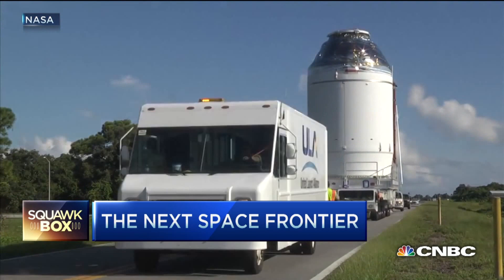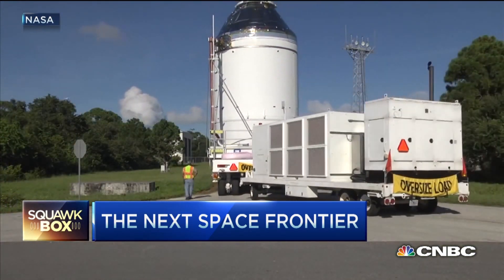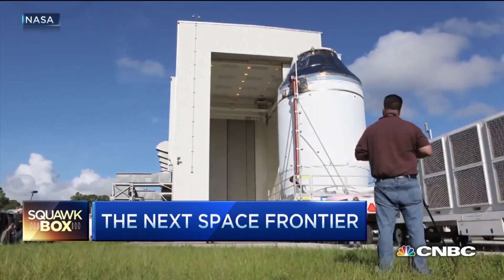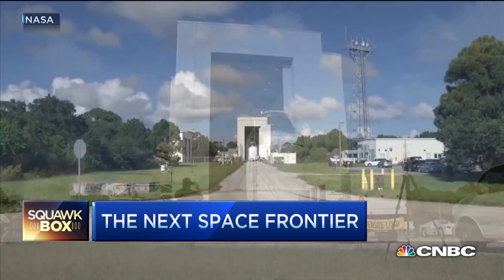This is Lockheed Martin's biggest space program. NASA has spent over $5 billion so far on Orion. And while outside, the Orion looks not too different from Apollo, there are composite materials, 3D-printed parts, and fewer switches.